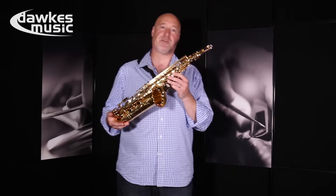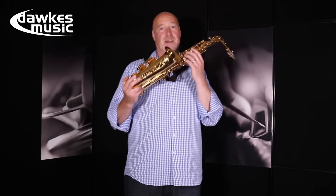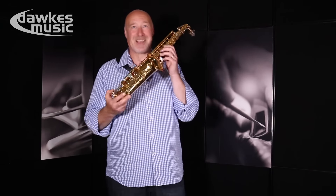Designed in conjunction with some of the finest saxophone players in the world, this is an instrument that could stop traffic. It's absolutely amazing. Please try one.